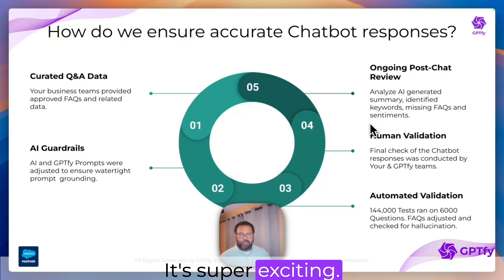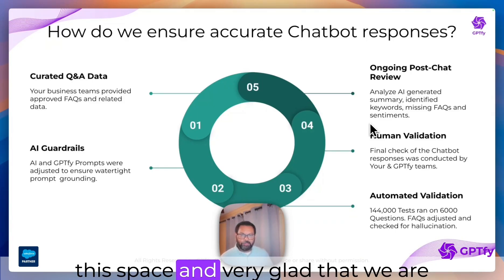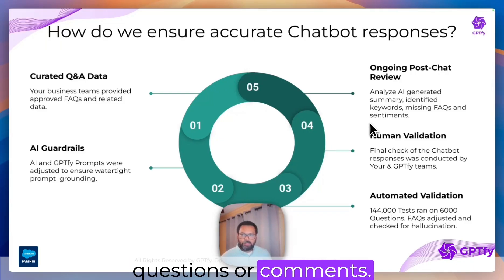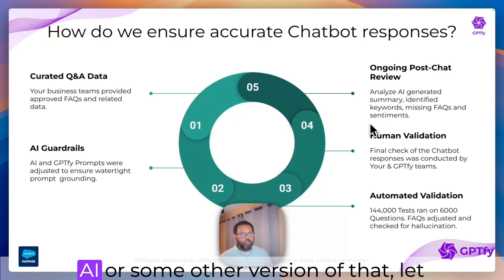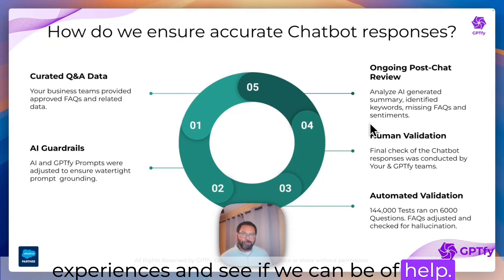That's the journey we have been on. It's super exciting — we have some customers doing very interesting work in this space and we're getting to be part of that firsthand. Let me know if you have any questions or comments. If you're thinking about doing something with Einstein chatbot plus AI or some other version of that, let me know — happy to talk and share our experiences. Thank you so much.